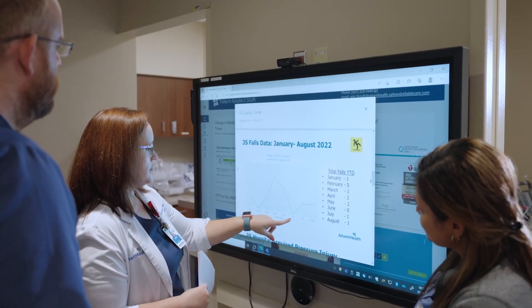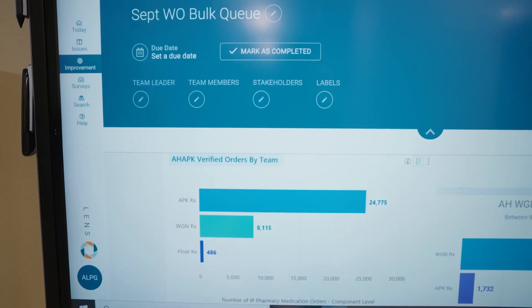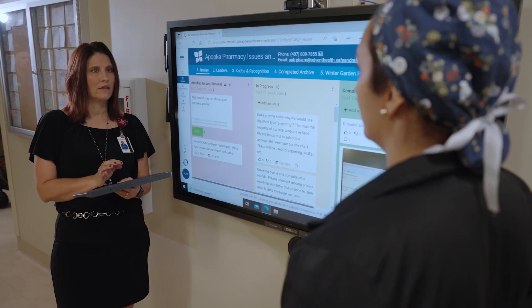I like to say it's the source of truth because they can talk about what the pebbles in their shoes are, what needs to be fixed, what is right on their unit.